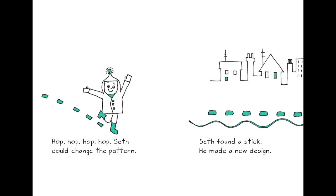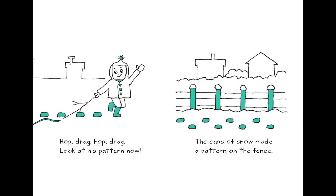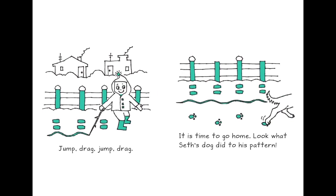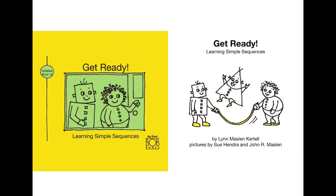Next time when you go in snow, you can try making different patterns. Hop, hop, hop, hop — Seth could change the pattern. Seth found a stick and made a new design: hop, drag, hop, drag. The cap of snow made a pattern on the fence. Whack — Seth changed the pattern again: jump, whack, jump, whack. Then: jump, drag, jump, drag — yet another new pattern. It was time to go home. Look what Seth's dog did to his pattern — he added his paw print pattern. Next time we go in snow, we will also try to make some patterns!